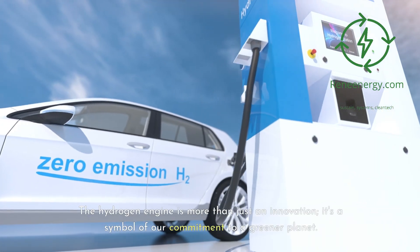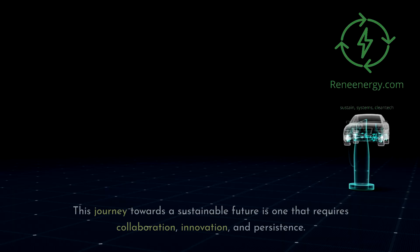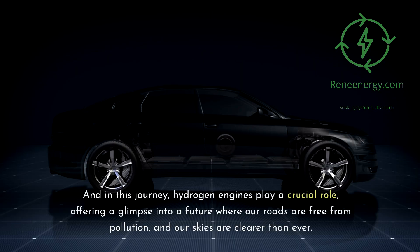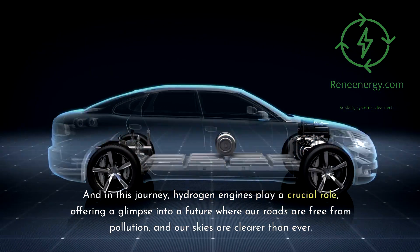The hydrogen engine is more than just an innovation — it's a symbol of our commitment to a greener planet. This journey towards a sustainable future requires collaboration, innovation, and persistence. In this journey, hydrogen engines play a crucial role, offering a glimpse into a future where our roads are free from pollution and our skies are clearer than ever.